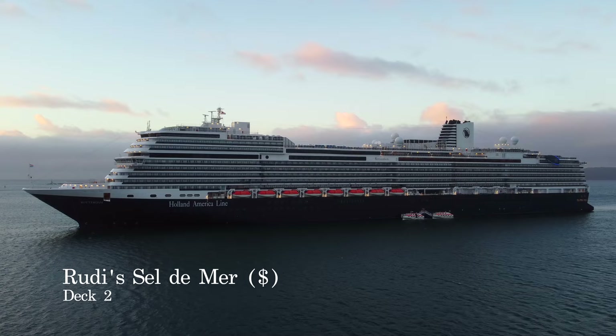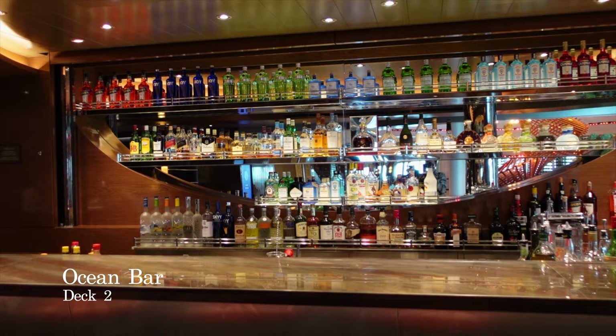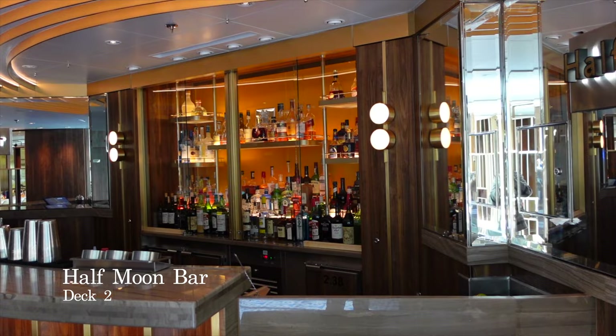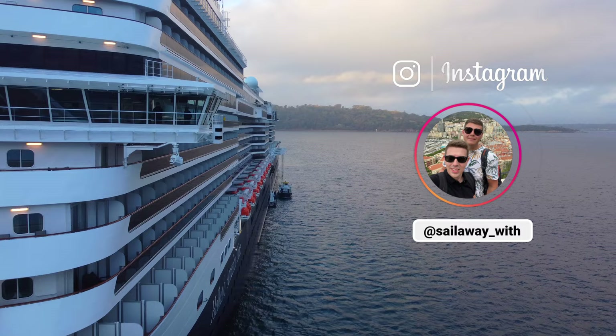Opposite Rue de Salle, you'll discover Ocean Bar, a comfortable and relaxing bar and lounge area which is sufficiently quiet during the day to sit back and read a book. And just around the corner, you have the Half Moon Bar, a small and intimate bar area with seating and tables placed next to the windows, giving you sensational views as Rotterdam steams ahead.